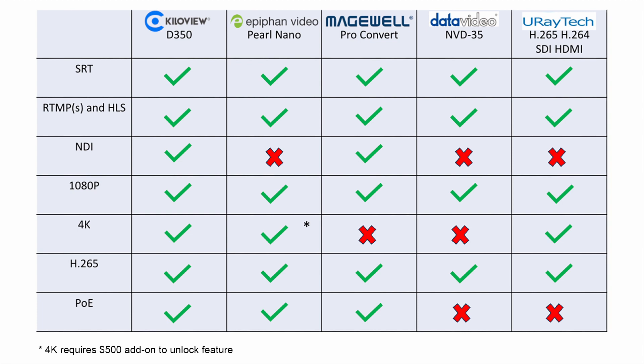Let's take a look now at a comparison chart of all the decoders, covering the other protocols, resolutions, and options supported by each. Feel free to pause the video if you'd like to take a closer look. For more information about any of these devices, please visit the manufacturer's website.